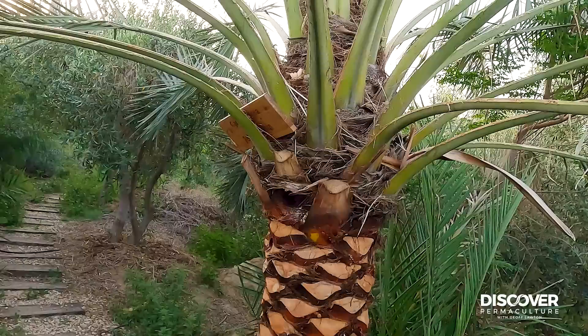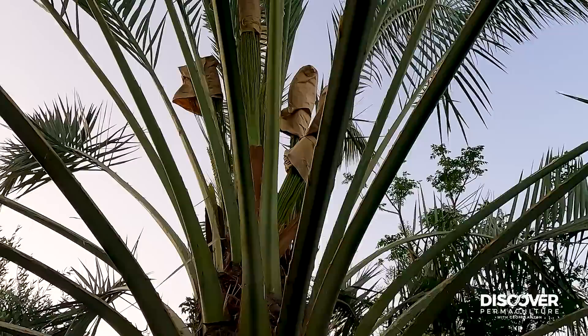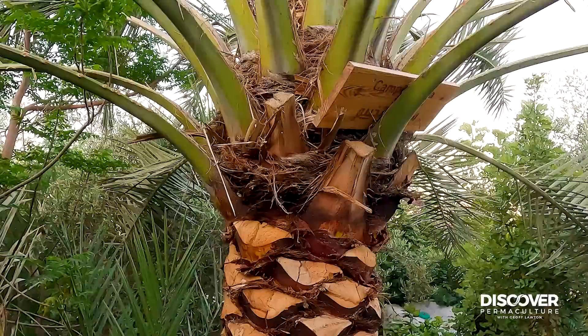Singapore Daisy and sea purslane are our main perennial ground covers. And here's a date palm — it's got its flowers bagged. We're about to specifically pollinate with the right male pollen. Doing really well — it's got a lot of flowers up there. And the trunk is looking very smart.